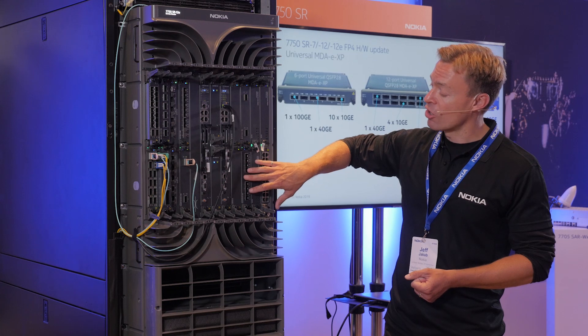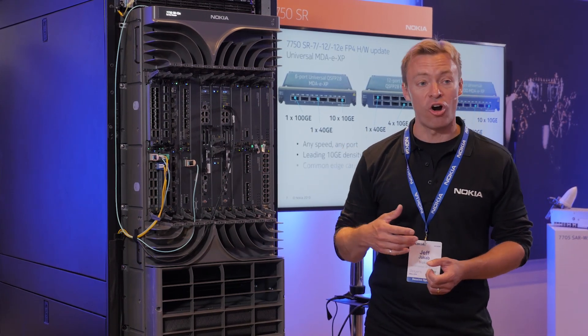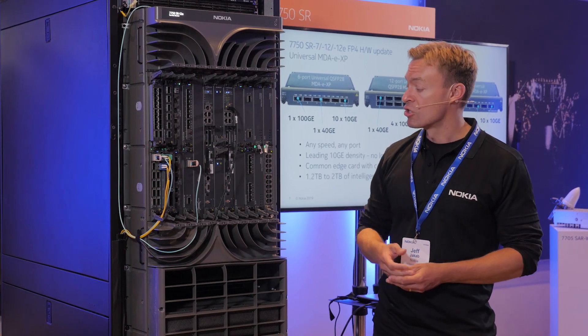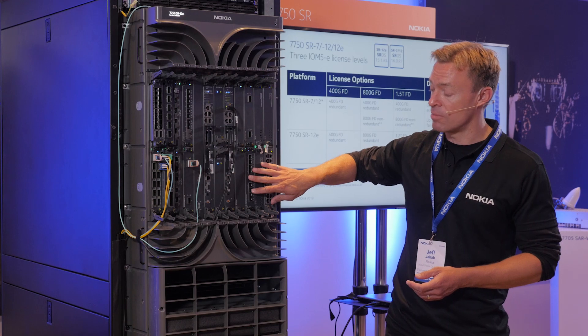It will be supported on the SR-7, 12, 12E, as well as the SRE product series. So continued investment even with the SRE when it comes to this MDA in particular.